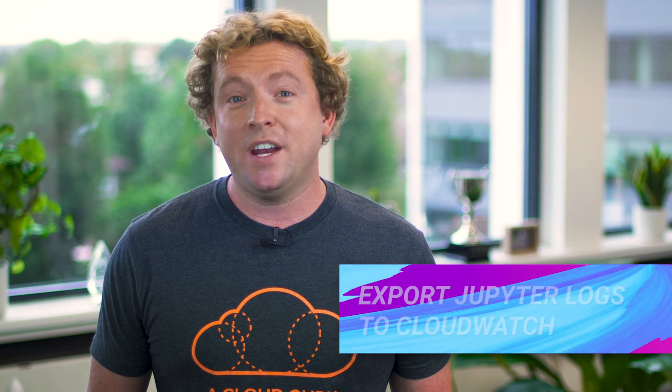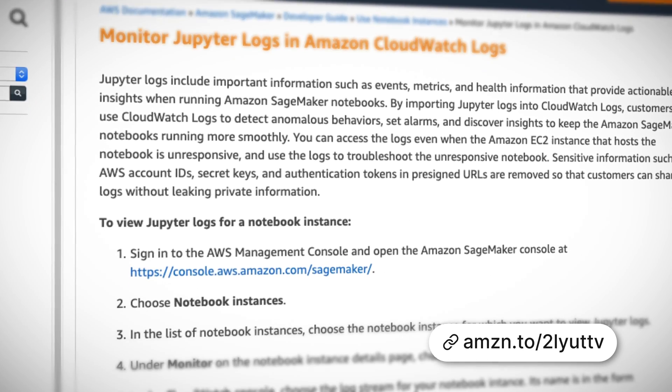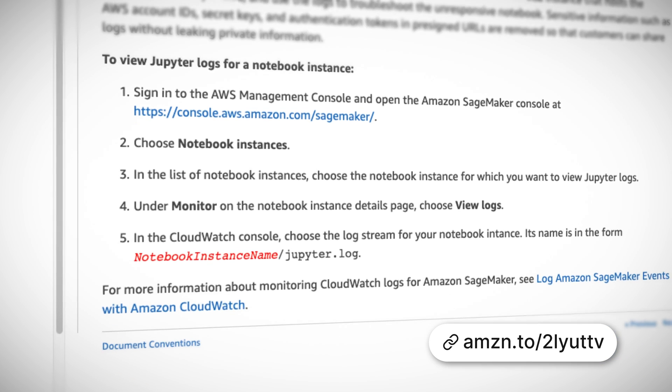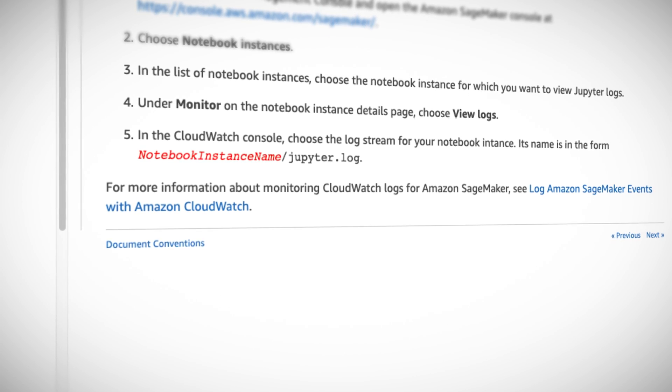SageMaker Notebooks now export Jupyter logs to CloudWatch. If you haven't used SageMaker before, it's a fully managed service that allows you to build, train, and deploy machine learning models in AWS. This new announcement is great because you can now view your SageMaker logs in CloudWatch, so you can view events, metrics, and health information directly from CloudWatch instead of having to log into your notebook terminals to access the logs.